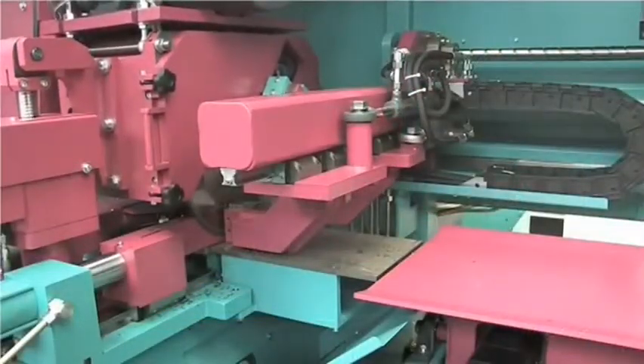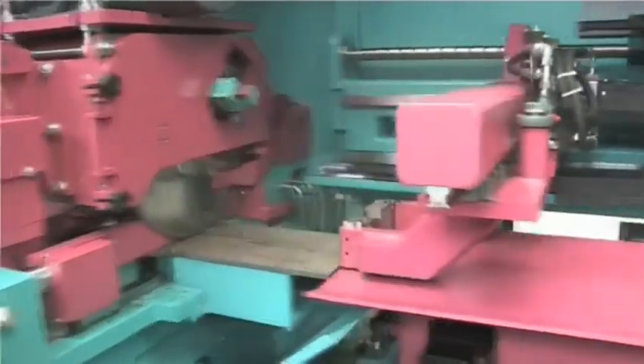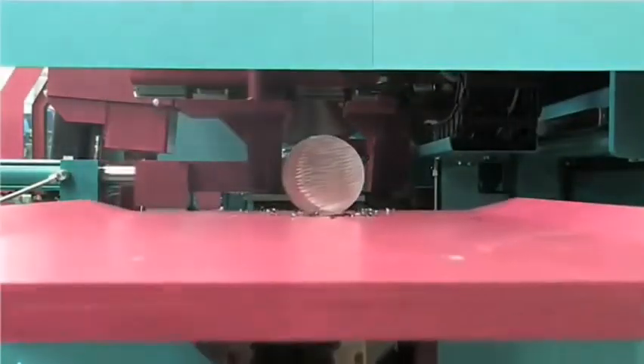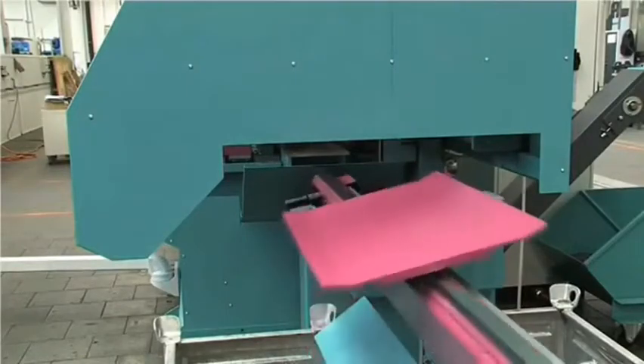Simultaneously, the rapid cut-off gripper conveys the cut part to the sorting unit for fully automatic sorting. This is high-speed production,